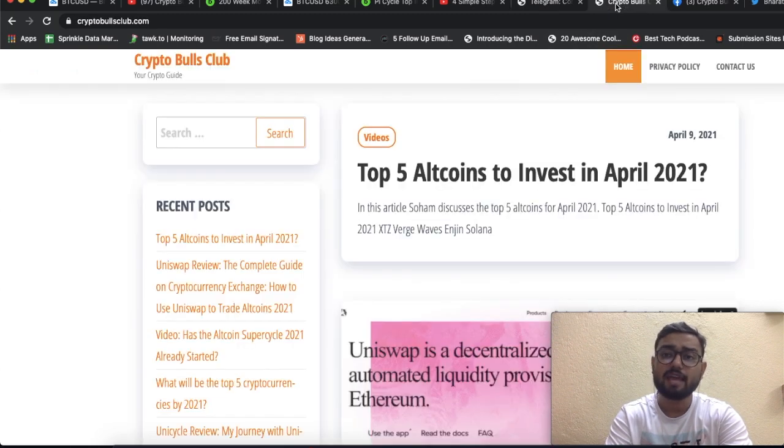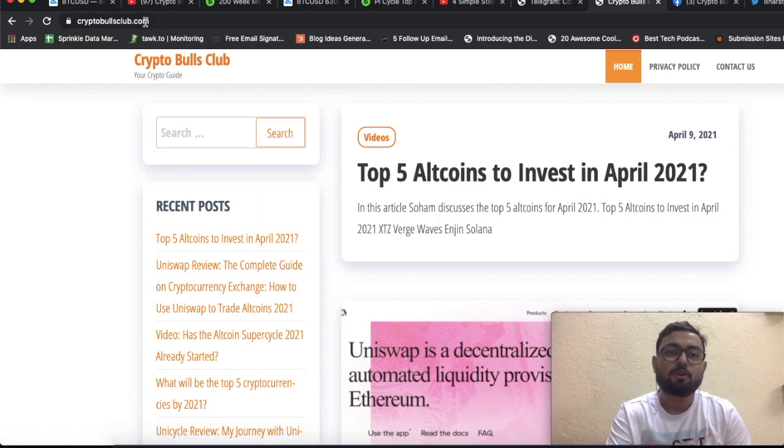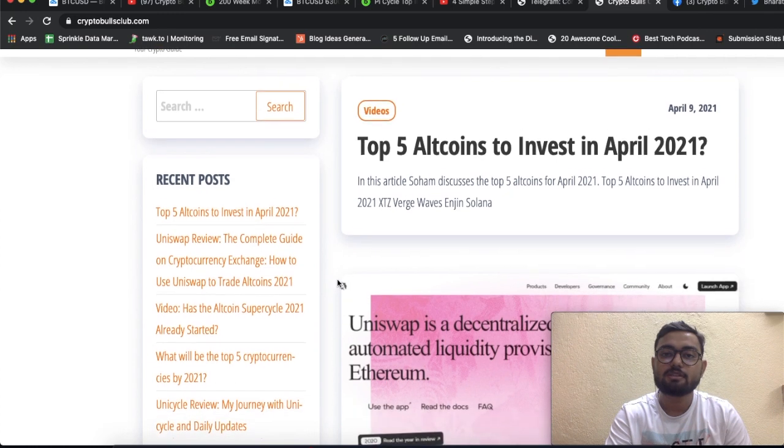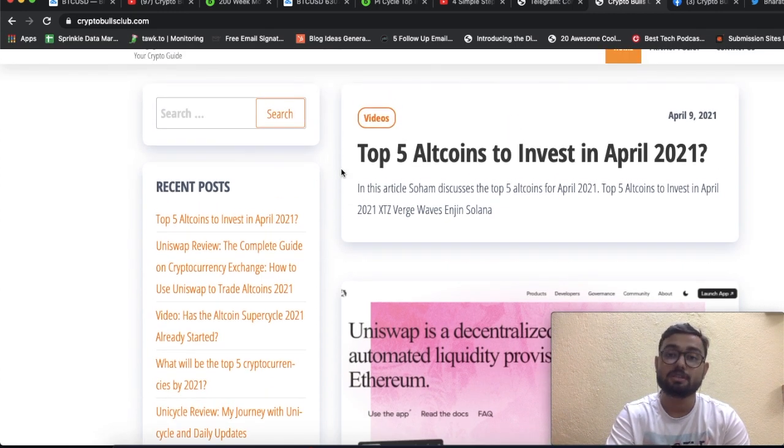If you'd like to increase your knowledge about cryptocurrencies, visit us at cryptobullsclub.com, where we post interesting articles and trading tips. Always remember: I'm not your financial advisor. All the financial things I mention in my video are my personal opinion, so you need to do your own research.